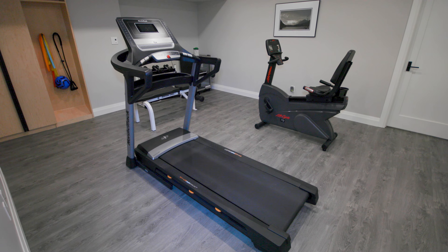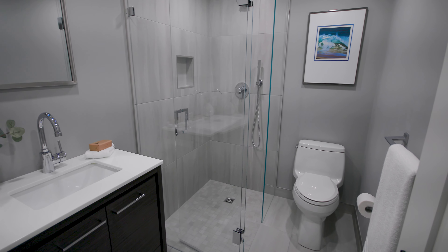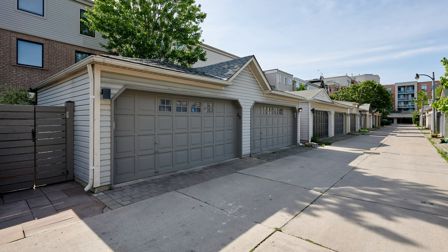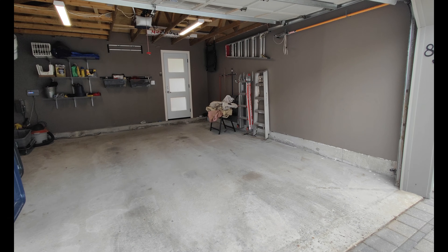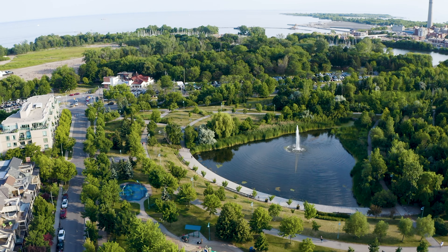This level also has its own separate heating and air-conditioning system. The basement is completely finished, with a rec room, exercise room, an extra-large storage room, and another full bathroom.